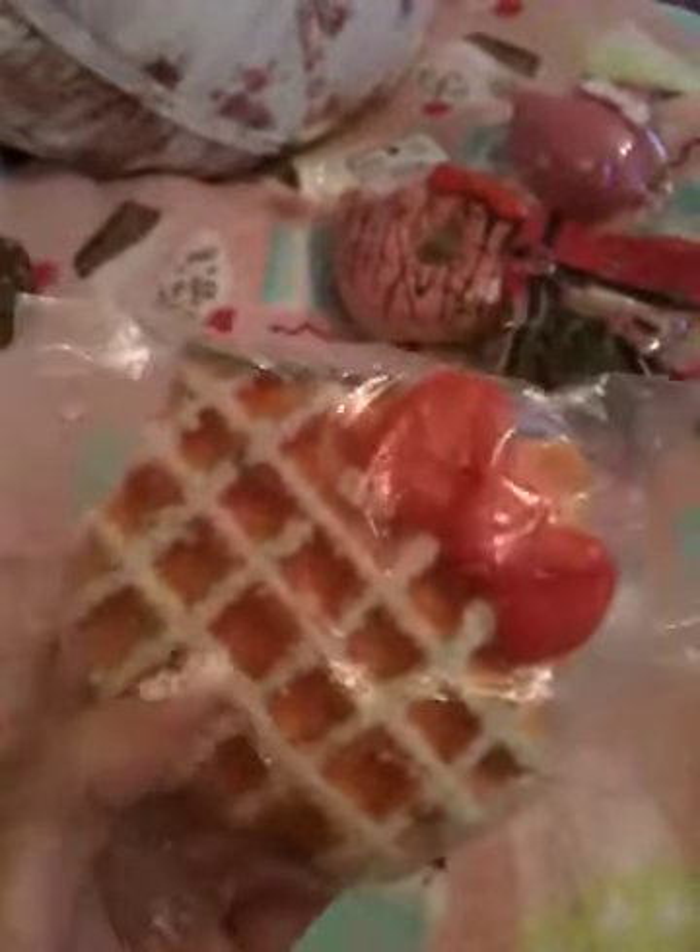The first item is a squishy Hello Kitty waffle. It looks identical to a real one — none of these are real food items, they're squishy material. This one actually has powdered sugar on top of it, it looks exactly like a waffle with the indentations and everything. It came with a little keychain on it and of course Hello Kitty's bow. And when you squeeze it, it's really, really squishy.